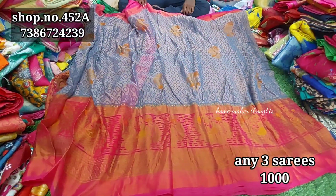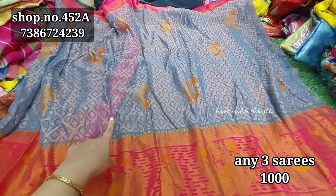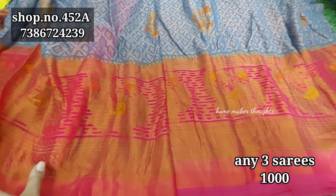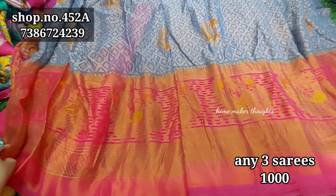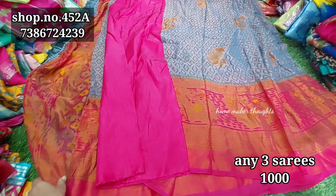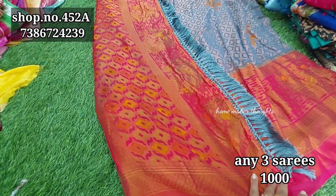This saree has a self design with flowers on the bottom and a separate border, complete golden brocade detailing. It comes in a light grey combination with a pink color option. You have a blouse on top and a separate pallu with tassels.